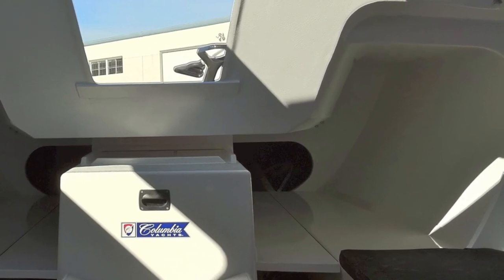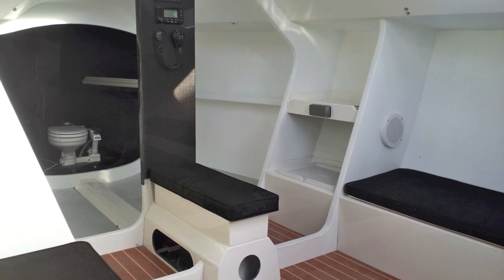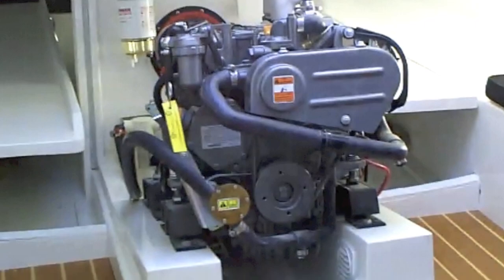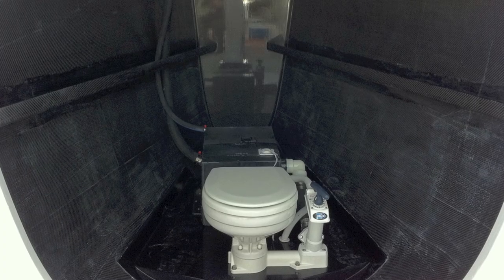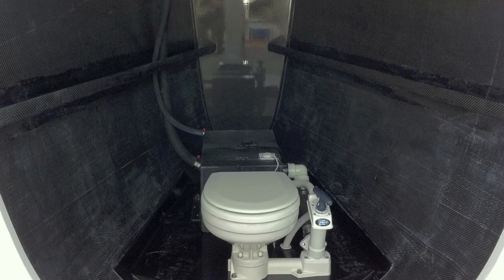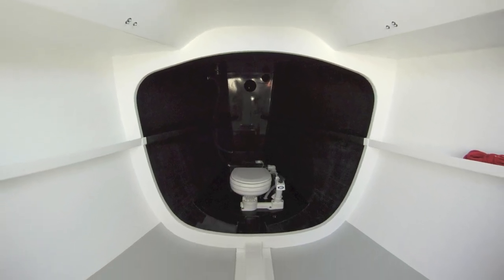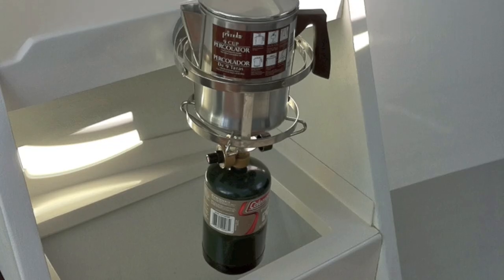We have berths for four and a large salon area. The boat has an inboard diesel with a retractable fixed blade prop. We have a head compartment forward, a sail handling area just aft of the head compartment and under the foredeck hatch. We have cooler storage port and starboard, and a small galley area.